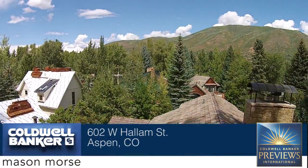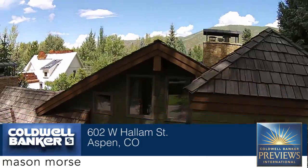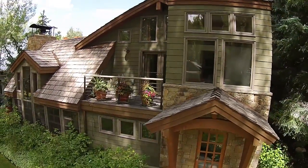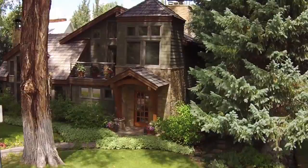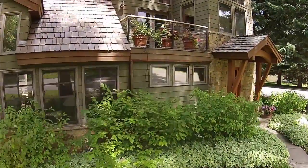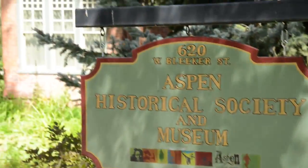Nestled in Aspen's historic West End, the residence at 602 West Hallam Street is one of only a handful of seven-bedroom homes located in this exclusive neighborhood. This 4,488-square-foot, three-story home is situated on a south-facing lot on the corner of Hallam and Fifth Street, and directly adjacent to the delightful grounds of the Aspen Historical Society.